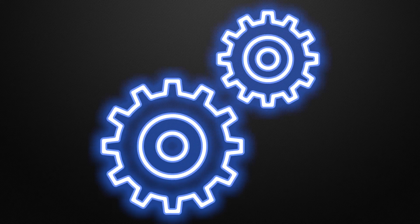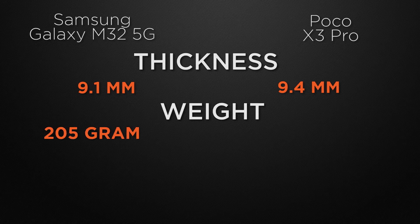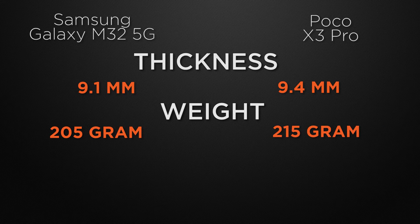Moving to the body features, let's start with the thickness. M32 has 9.1mm of thickness whereas X3 Pro has 9.4mm of thickness. So the winner here is M32 because it has a slimmer body. Talking about weight, M32 comes in at 205 grams whereas X3 Pro weighs 215 grams. So the winner here is M32 because it has a lighter body.